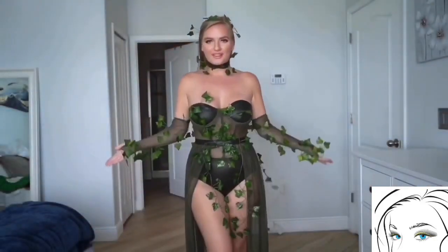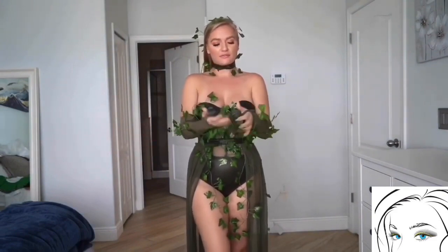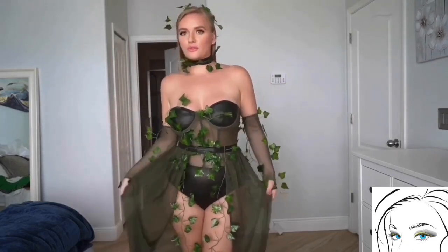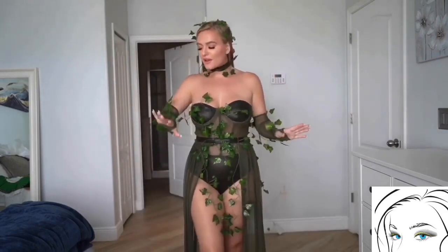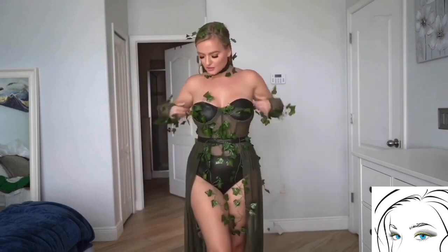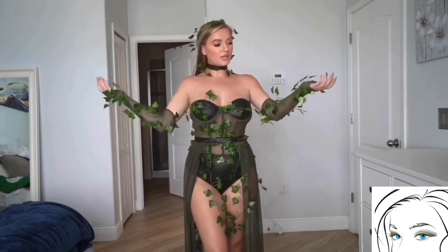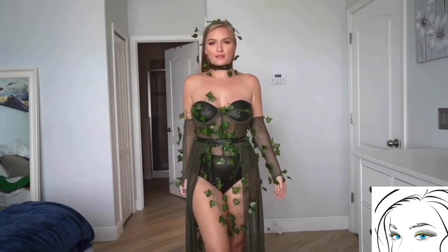Hey friends, welcome to another Halloween try-on haul video. Our first costume is this beautiful olive green costume. It comes with a see-through cover which you can wear and it goes down up to your knees from your waist. It has a leather top which is also dark green and doesn't have any shoulder straps but still holds your chest very well.